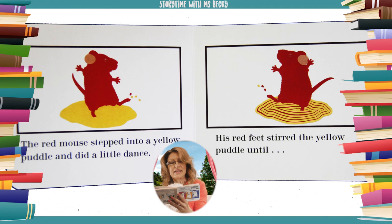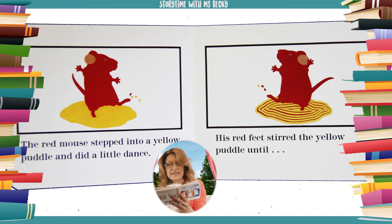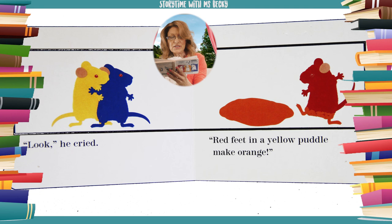The red mouse stepped into a yellow puddle and did a little dance. His red feet stirred the yellow puddle until... Look! He cried. Red feet in a yellow puddle make orange.